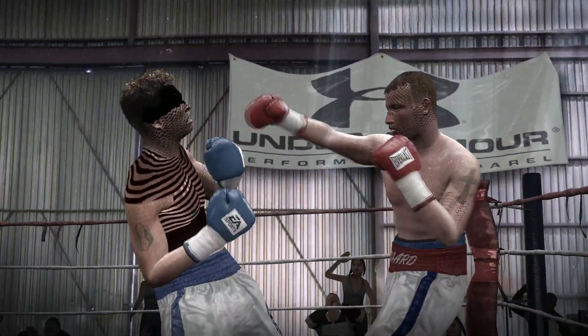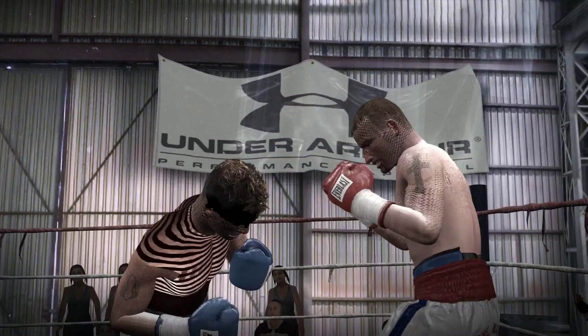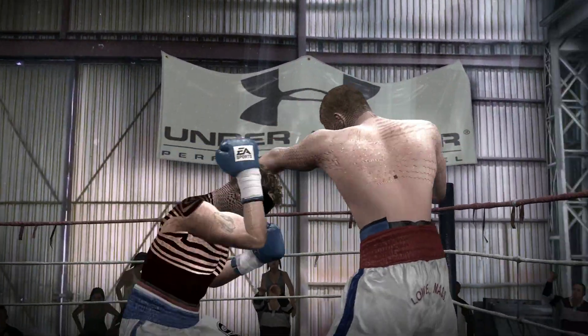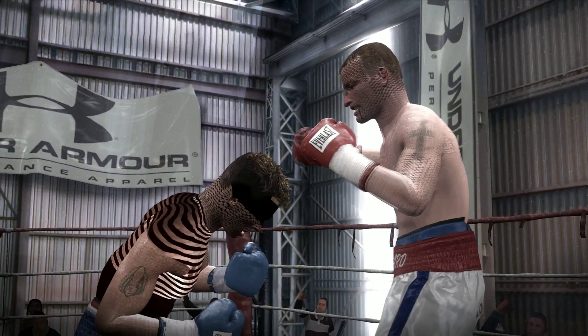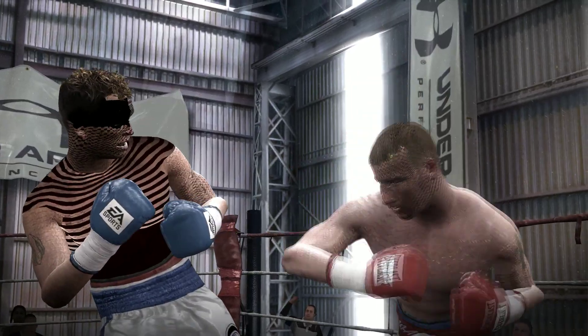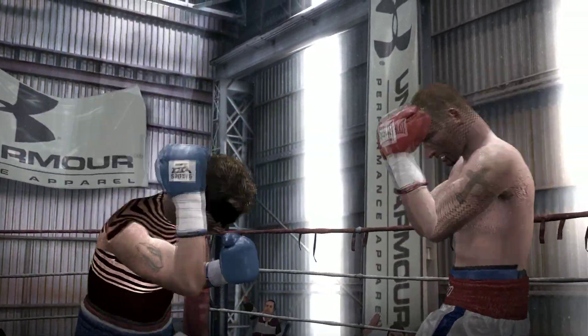You know, I love this guy. Nothing flashy, but solid all-around boxing skills. I'll tell you, Gatti's at his most dangerous when he's hurt. It's just his primal instincts taking over.